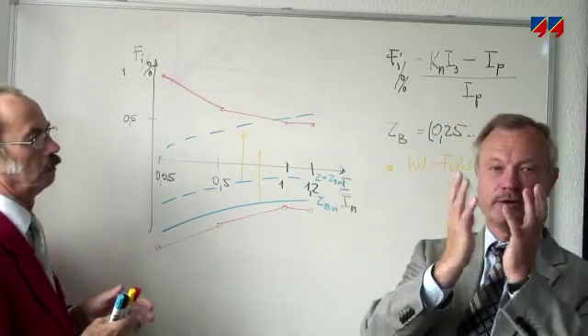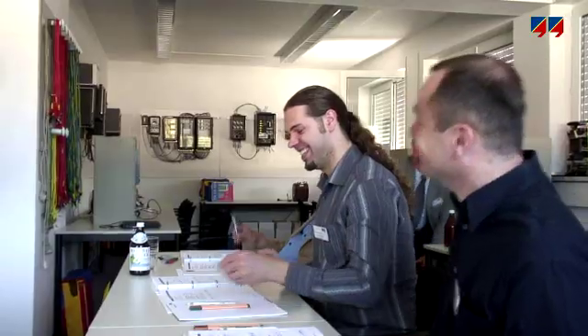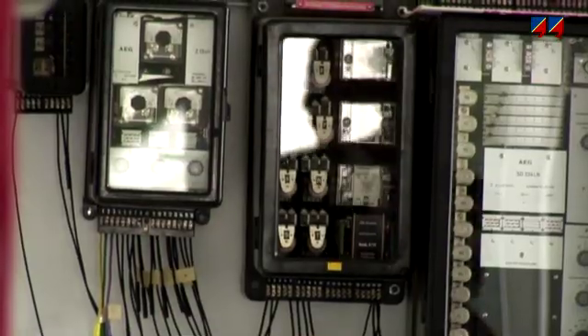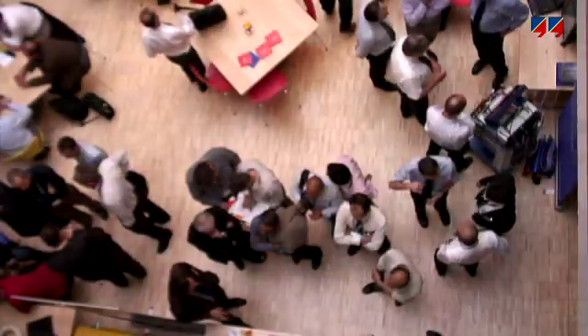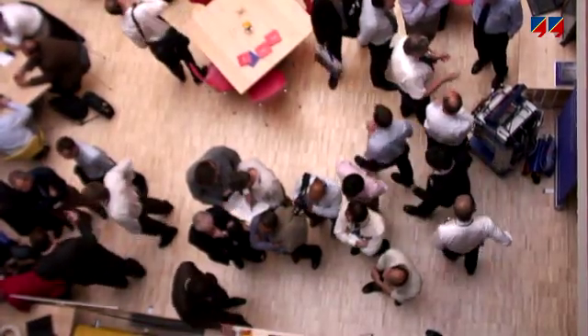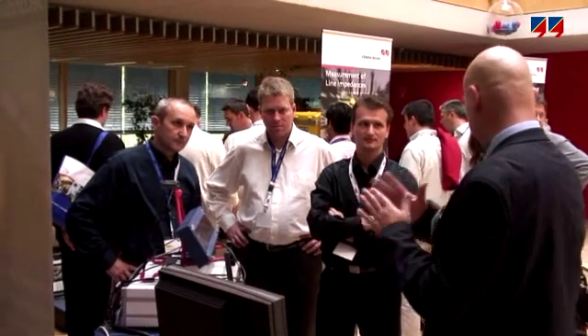Training is available to help customers to use the CMC to its full capacity and to optimize its use in their particular area of application. Omicron user conferences and symposia provide a platform for peer exchange and networking. Thousands of customers have chosen Omicron as their supplier of equipment for testing the world's energy systems now and in the future.